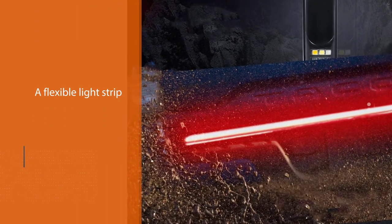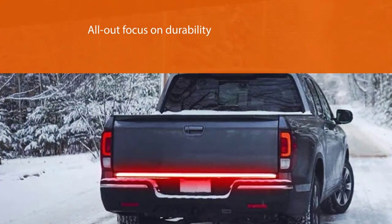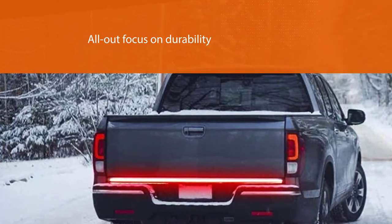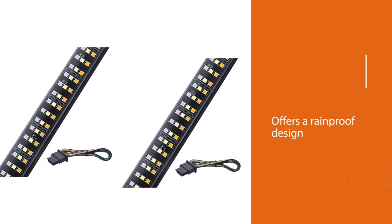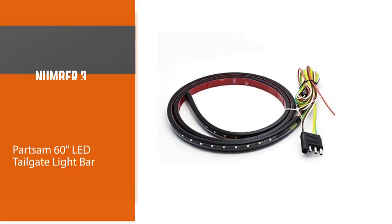One of our favorite features with the Mic Tuning light bar is its all-out focus on durability. It offers a rainproof design with silicone-injected sealed ends, an inline fuse for short circuit protection, and an IP67 dust and water ingress protection rating that works well in all types of weather, from exceptionally dry to flood-like conditions.